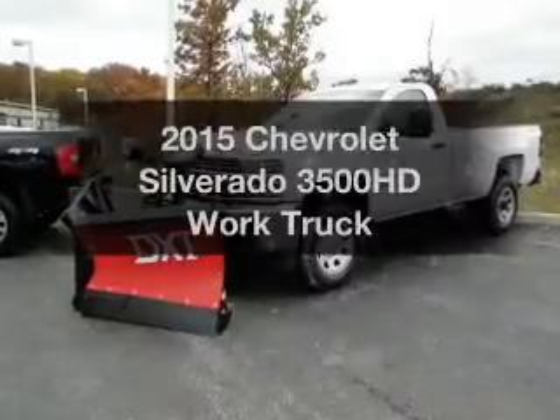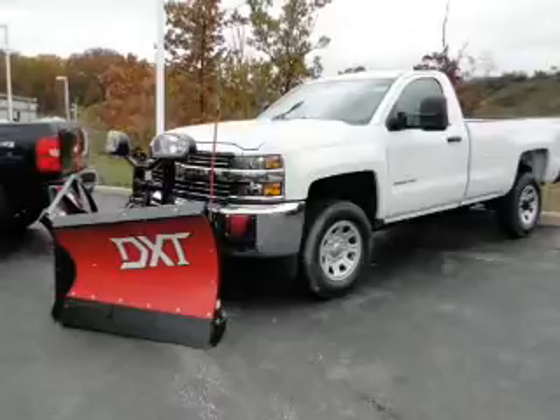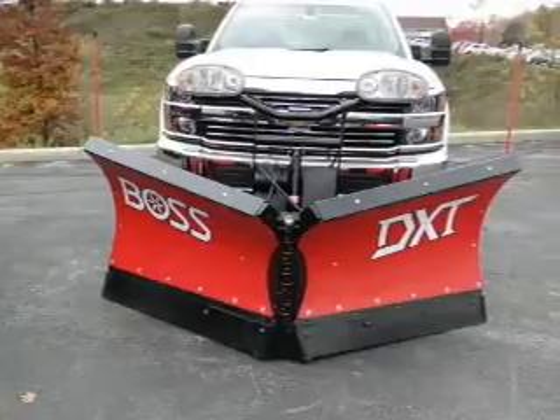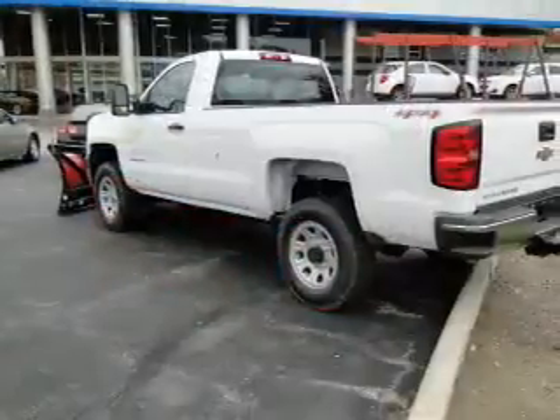Find everything you want in a ride under one roof with this vehicle. The powertrain includes four-wheel drive with a reliable engine connected to a smooth shifting automatic transmission. Premium wheels lend a distinctive appearance, and the anti-lock braking system will help keep you safe on the road.